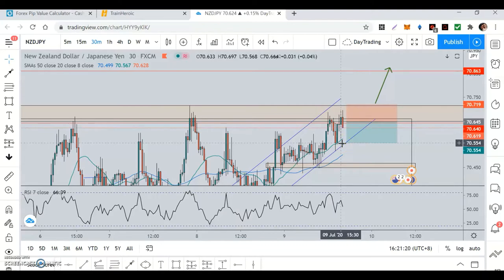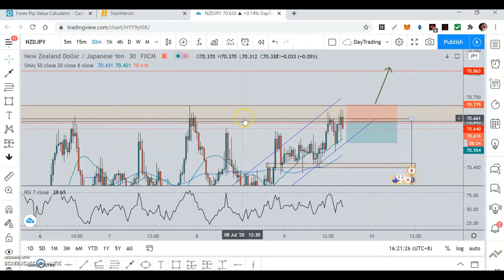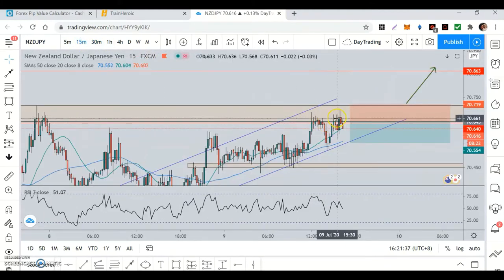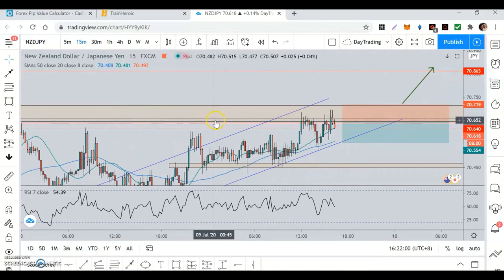I'm going to move the stop loss into profit once it comes around this region. It's a very small trade. Ideally I would have liked to enter somewhere at the open, but it took me a while. I entered after the 15-minute close. I was contemplating entering earlier, but these candle bodies need to all be at the same level, which they weren't quite.